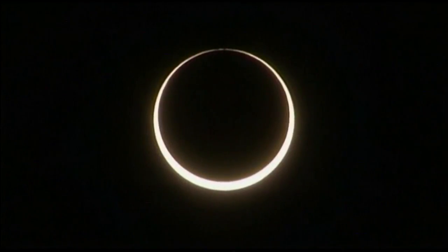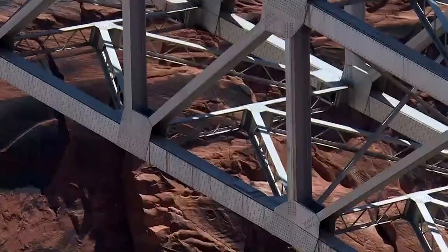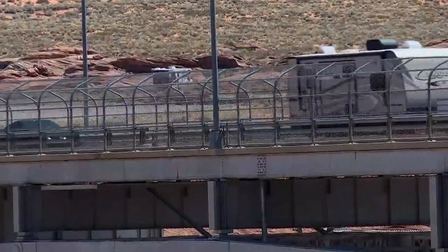If you plan to make the trek to Page, you should get there early. Traffic is always going to be a concern, so you want to make sure that you plan enough time to travel to wherever you're going to view the eclipse. It's super important that you not just stop on the side of the road.